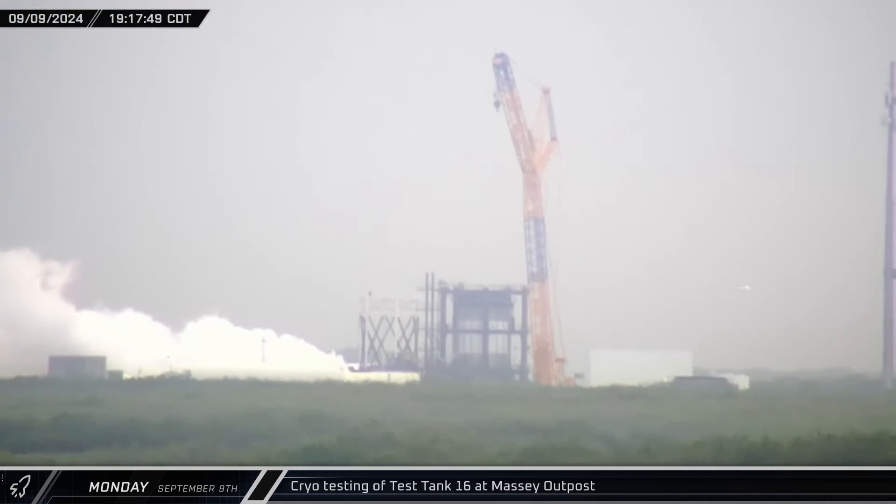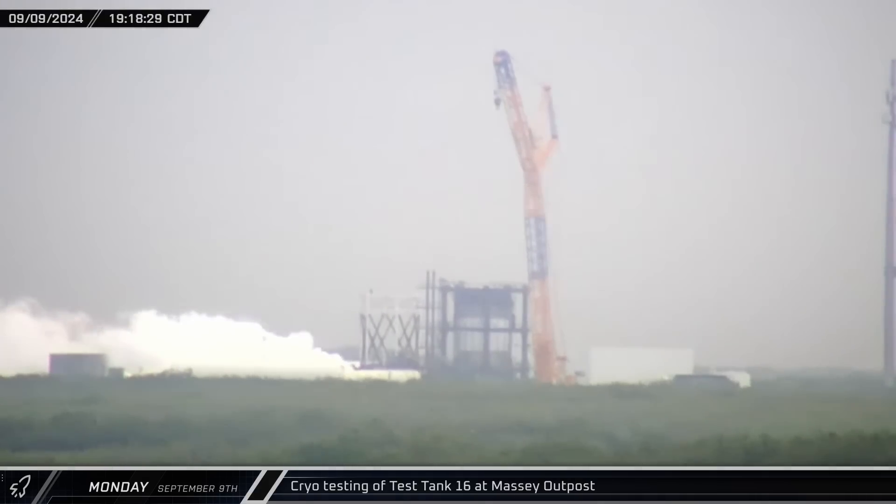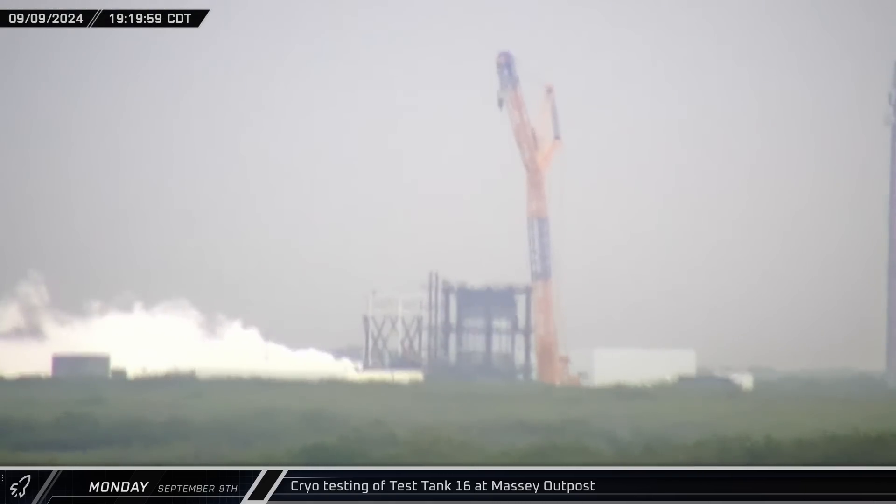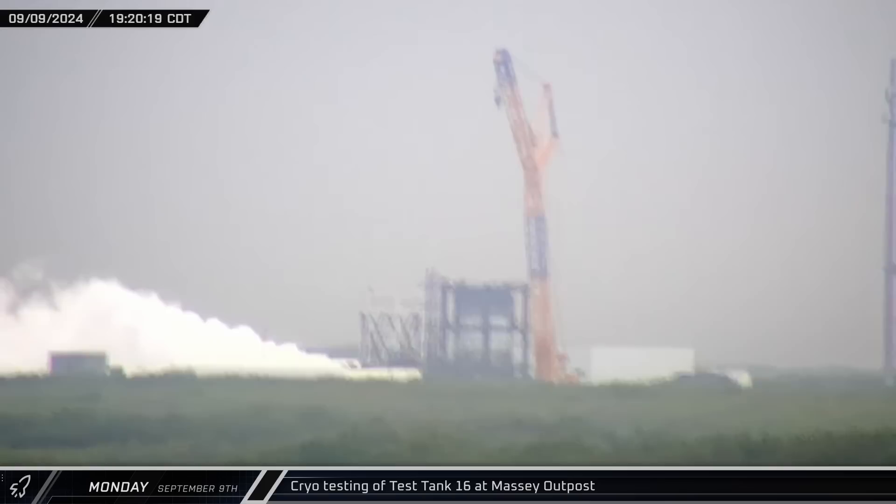Peering through the rain that evening, venting could be seen over at Massey's for the second time in two days. This time it was Test Tank 16 undergoing a fresh round of testing. The vehicle was loaded with cryogenics and likely underwent some stress testing with the stand's hydraulic rams.